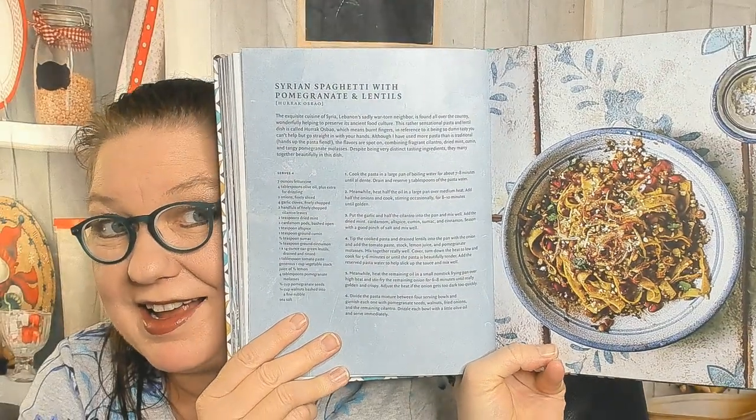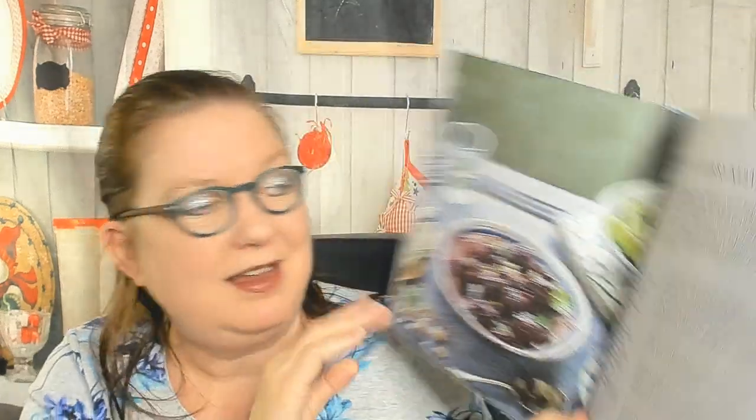Syrian spaghetti with pomegranate and lentils — I would eat the heck out of that, I've never thought of that combination. Now we're in the Roasts and Grills chapter. There's Rita's beef shawarma, hole-in-the-wall beef skewers, lazy lamb skewers, and an Aleppo sour cherry kebab made with cherries, sugar, pomegranate molasses, and ground lamb.